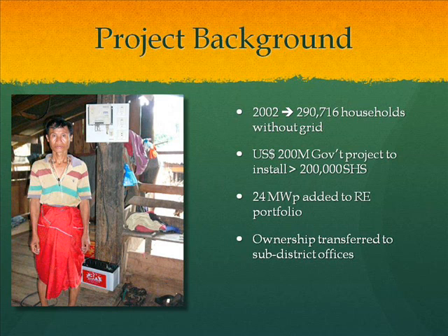After the program finished, the central government transferred ownership to the sub-district government offices, which were asked to collect a 50-baht monthly fee for system maintenance. However, without any additional budget or maintenance plans provided to the local government, they didn't really know what to do with these systems.